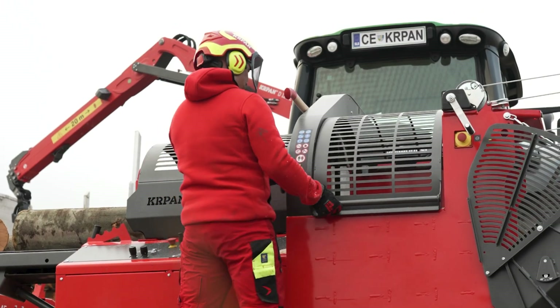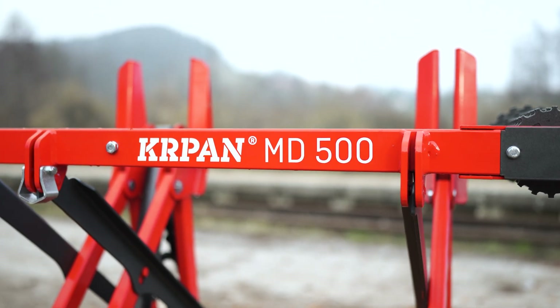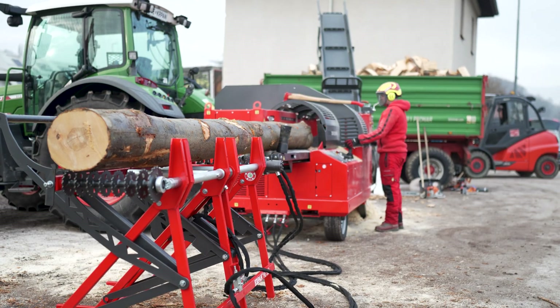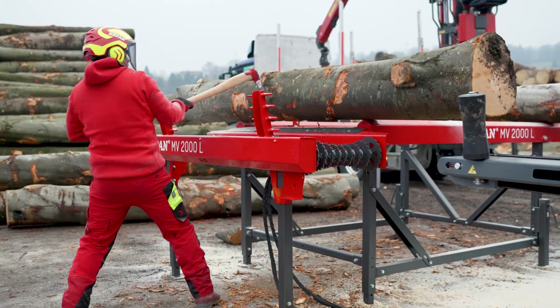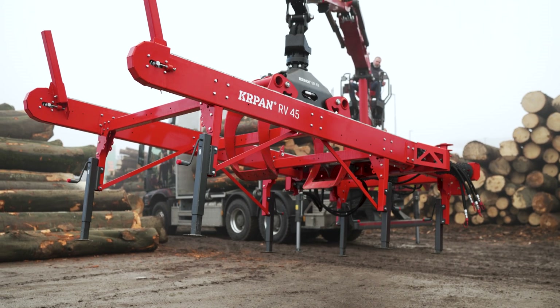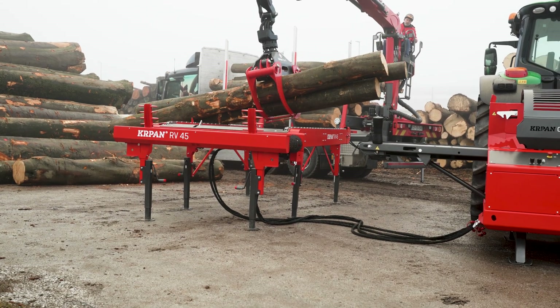Efficient wood feeding is a prerequisite for efficient work. Three options are available. The foldable log loader MD500 can be attached to the tractor for transport using three-point hitch mounts. The Rollertable MV2000L features three hydraulically powered rollers.